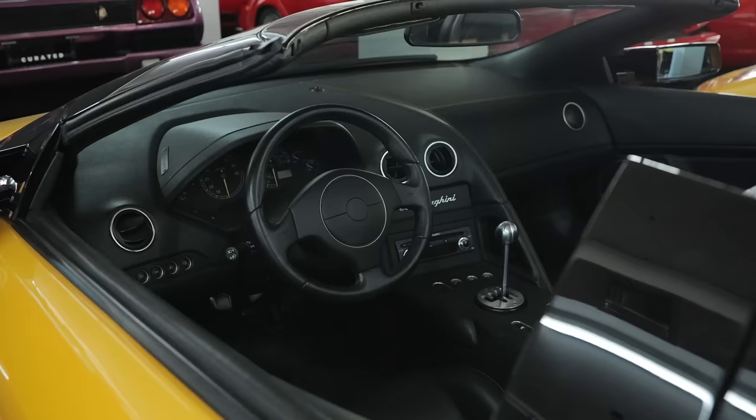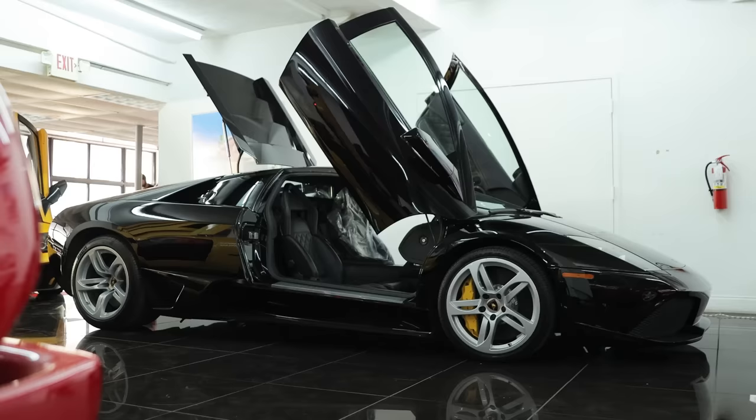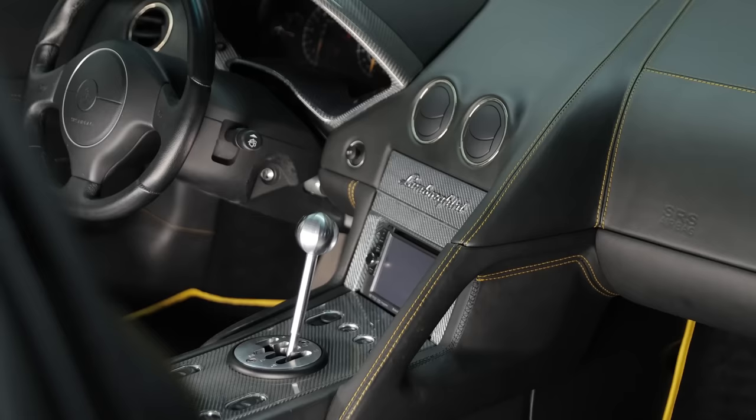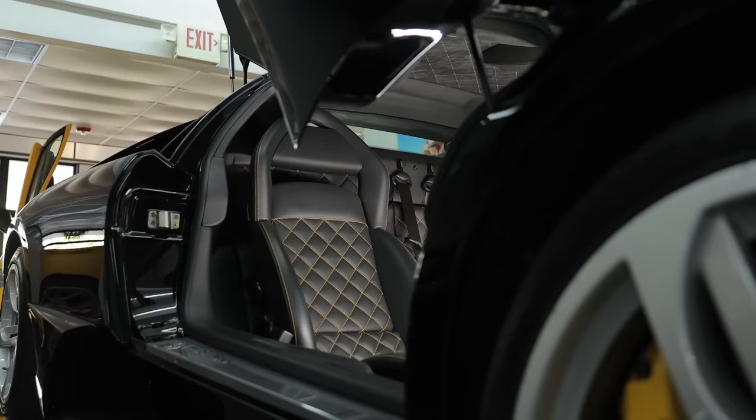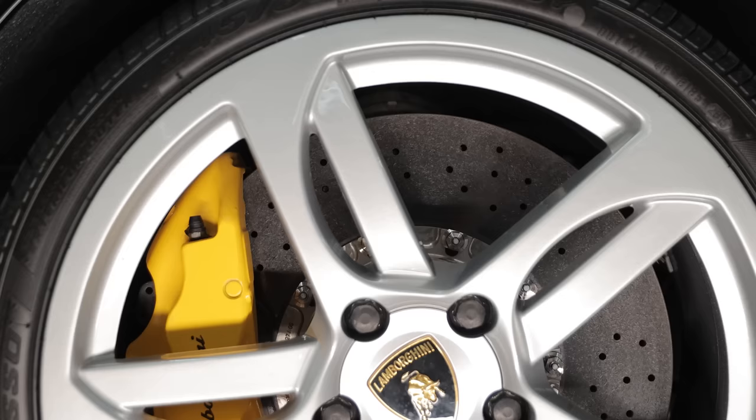The Roadster came out in 2005, and we've learned just how rare the manual versions are — both in the first-gen cars and in the LP640 cars. Those benefited from bigger brakes, lighter all-wheel drive components, better suspension components, and a much better front-end lift. A couple years later came the LP640s, with new options like carbon fiber interiors, Q-Satura stitching on the seats, and titanium fiber.